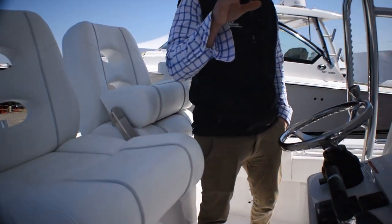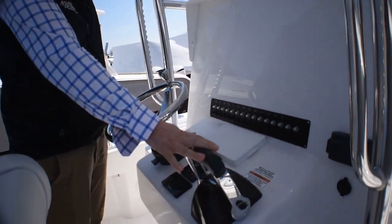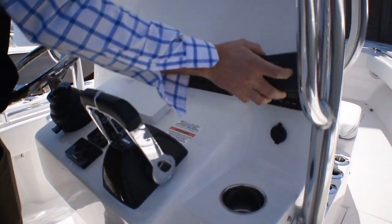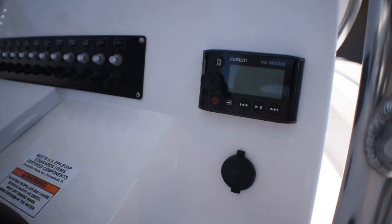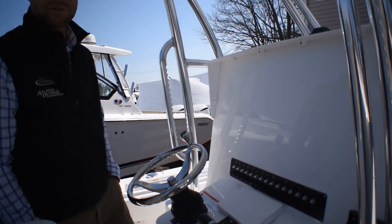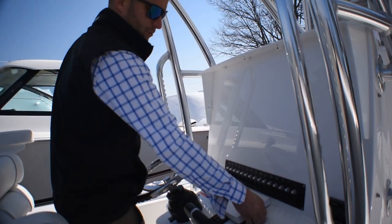On the dash, you have twin digital controls for the digital 200s. We did the Fusion stereo head unit. We have a JL audio system with a four-channel JL audio amp.